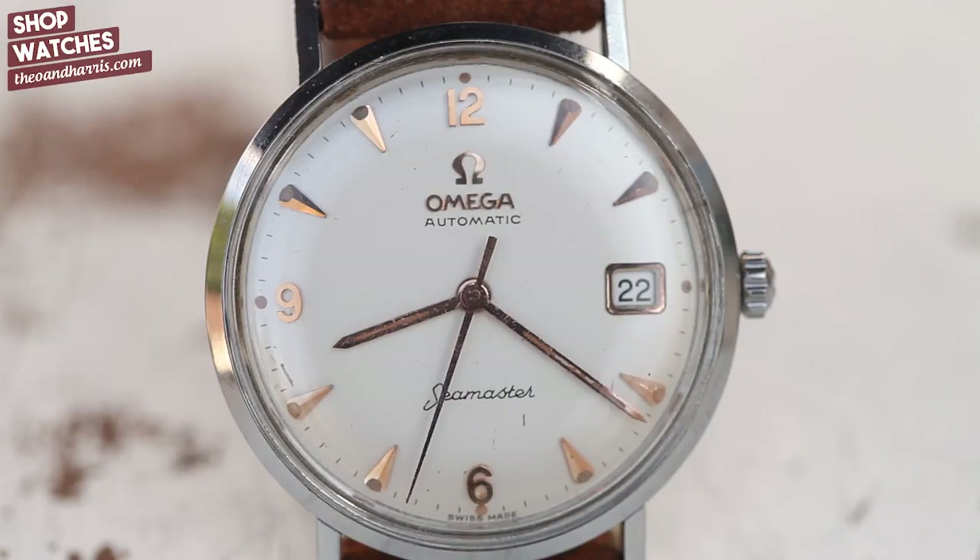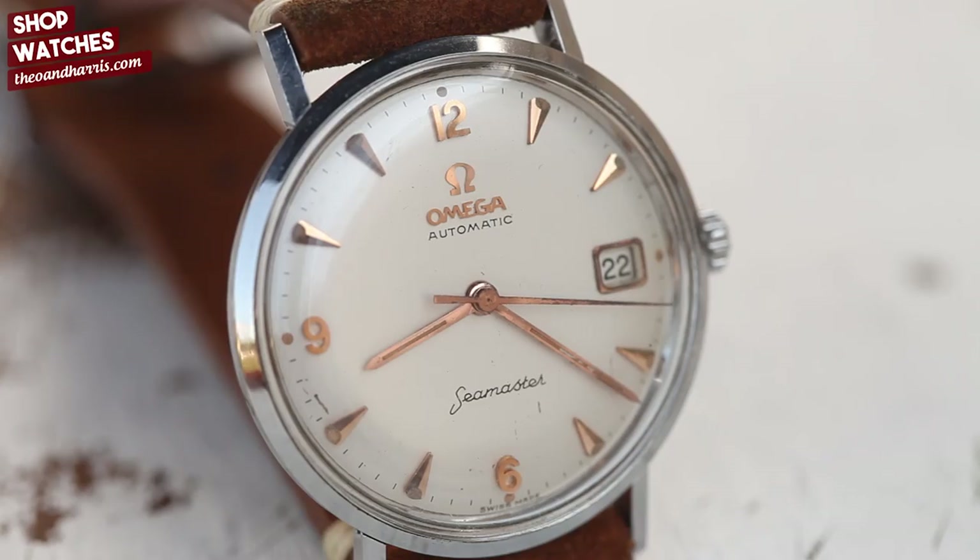Omega has meant something from the wrist of John F. Kennedy to the moon, and I just like that idea. The dial isn't without a few small blemishes, but I absolutely love the eggshell color of it. Both the slender hands and dagger indices have this beautiful pink, almost copperish tone.